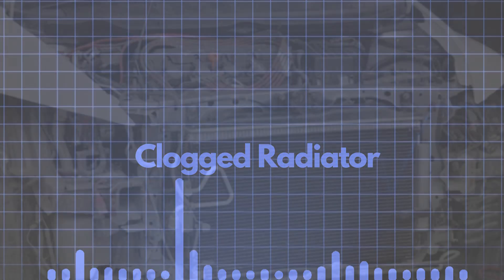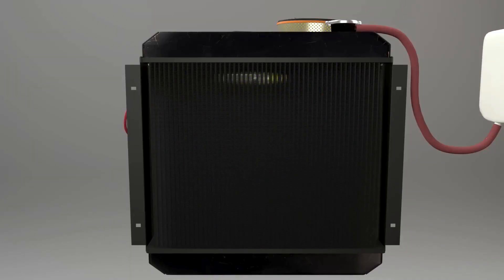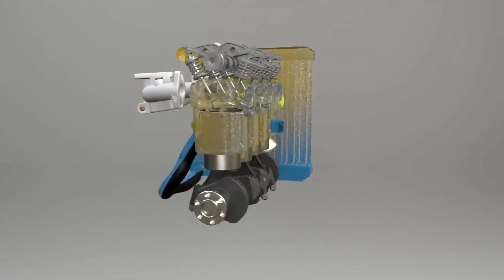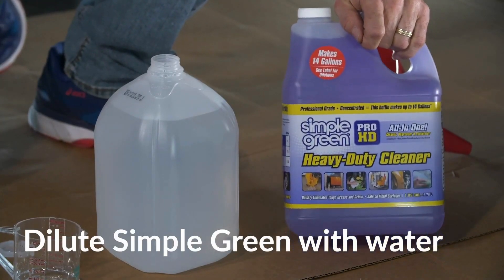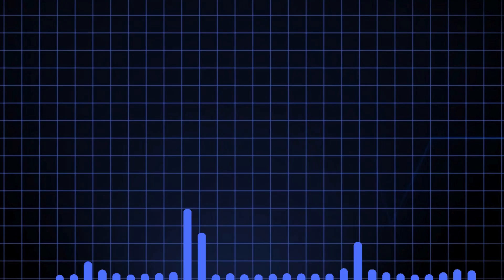Reason number 5: Clogged Radiator. If the radiator is clogged, it will prevent the coolant from flowing properly. If coolant can't pass through the radiator, it will never be able to cool down, increasing heat to the point where your engine is overheating. If you want to save money, try flushing out the system before buying a new radiator — the chemical is linked in the description below.